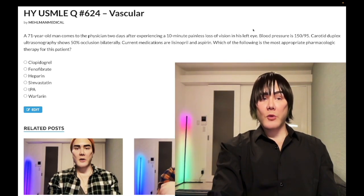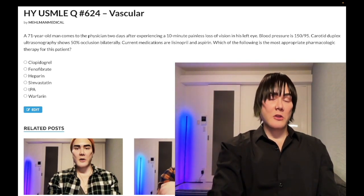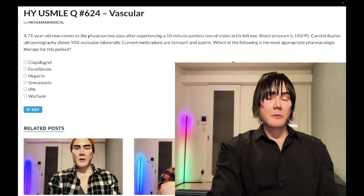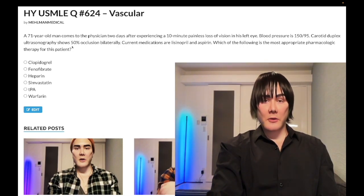Next best step for normal BP is a regular ECG. If the ECG shows sinus rhythm with no abnormalities, the next best step is a 24-hour ambulatory ECG monitor — aka Holter monitor — looking for paroxysmal AFib. Now in this case, clearly our blood pressure is elevated, and we've already gone on to do the carotid duplex ultrasound.